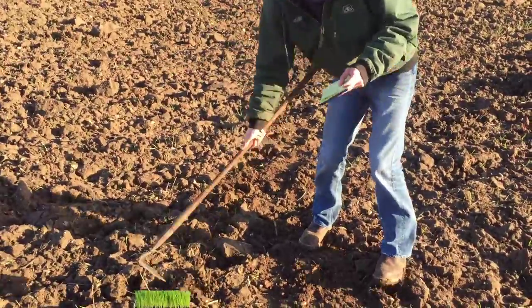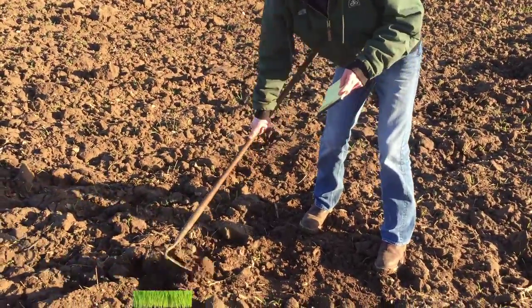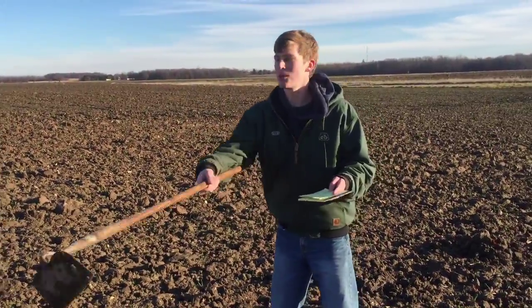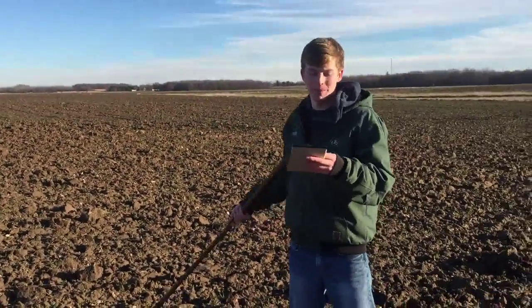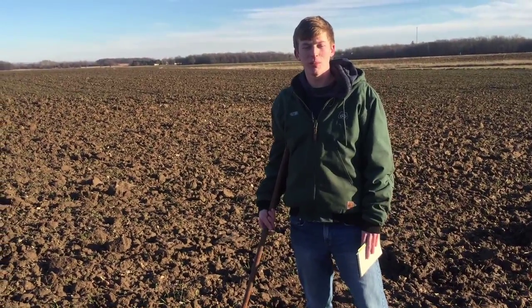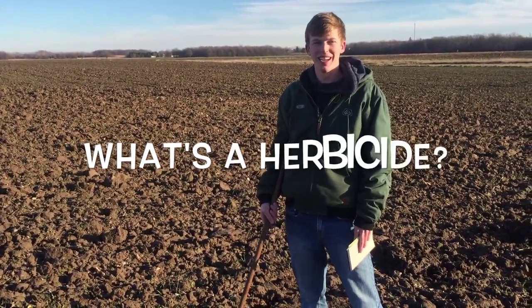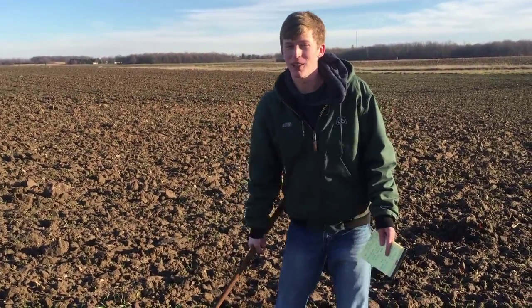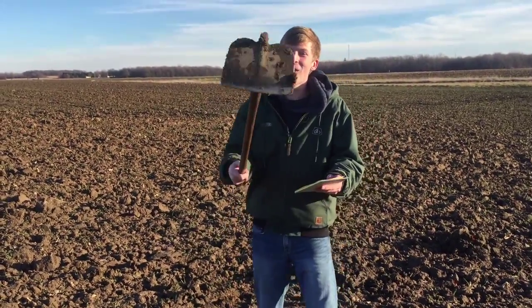The hoe is a tool used to till the soil surface. Like this. You just remove weeds from the soil. I have hoed entire fields before like this. And now it is much easier because of the use of herbicides. What's a herbicide? Herbicides are chemicals used to kill weeds.